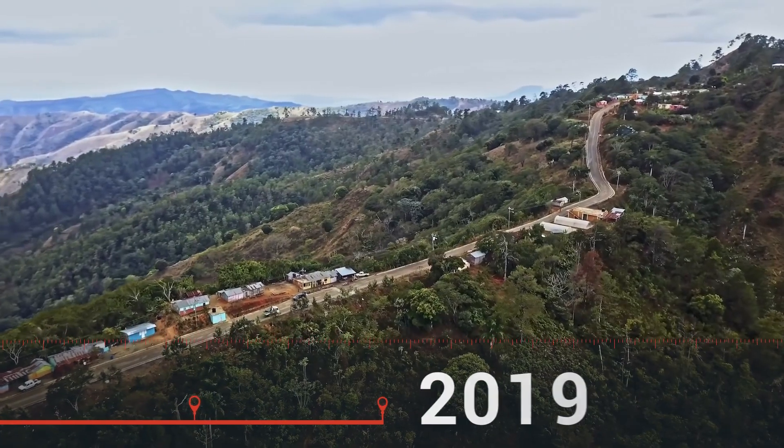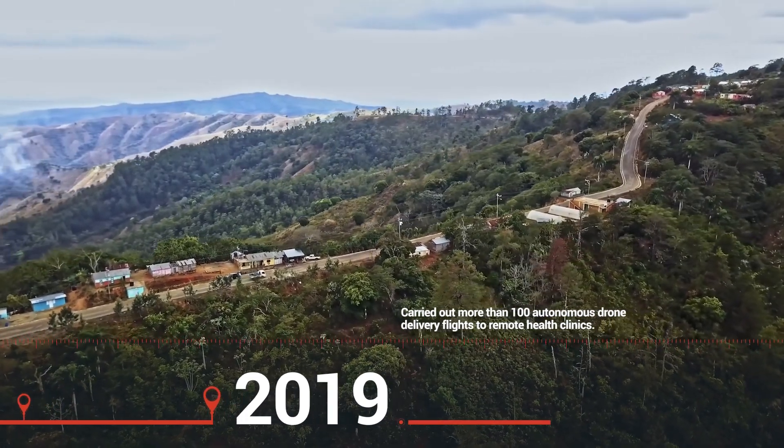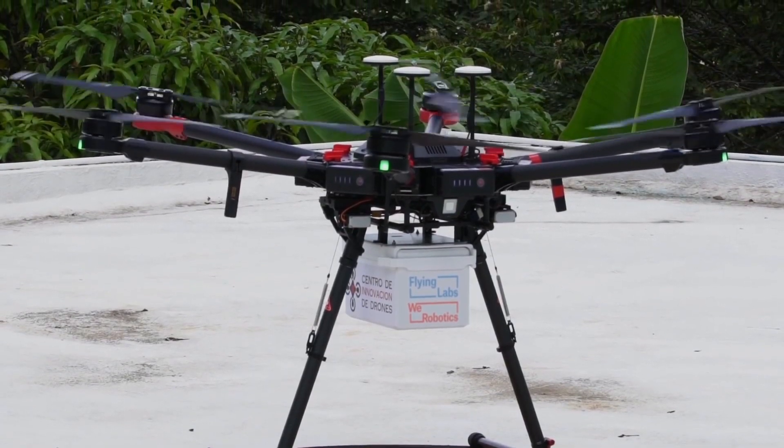In 2019, we partnered up with Pfizer and the Dominican Republic Flying Labs again to carry out more than 100 autonomous drone delivery flights to remote health clinics.